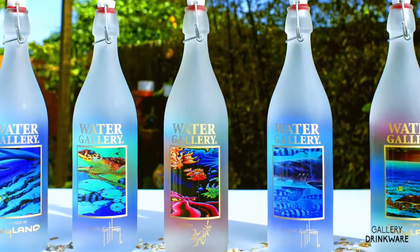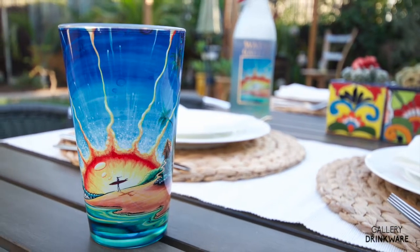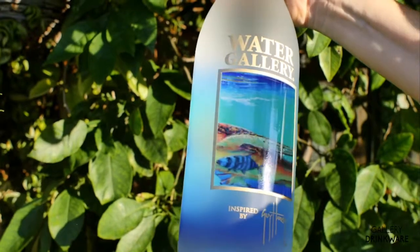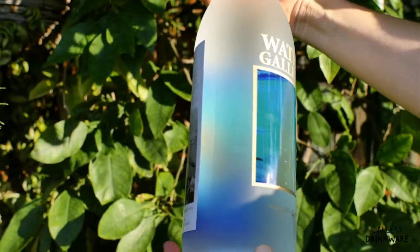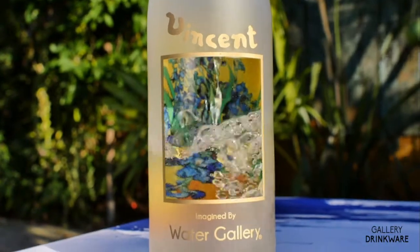You may have seen art on a bottle or a piece of drinkware before. What's so unique about ours, you may wonder? What makes our bottles so unusual is the fact that the art is on a decal that's baked onto the back of the bottle, so you view the art through the liquid contents of the bottle.